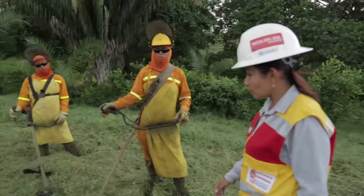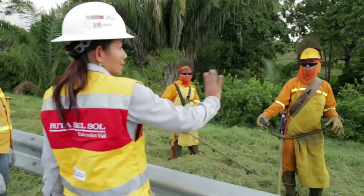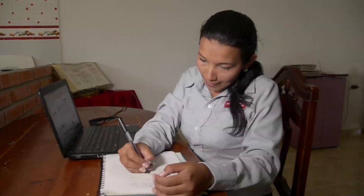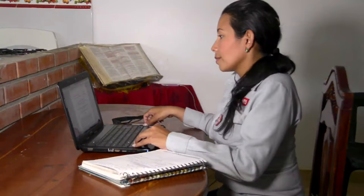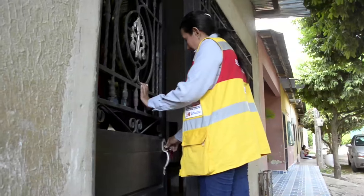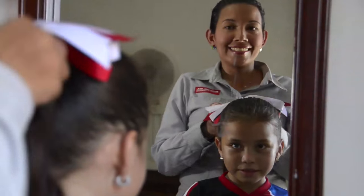Su cargo se refiere más que todo a estar pendiente de las empresas contratistas de la concesionaria que hacen parte de la Rocería o mantenimiento rutinario. Su líder le permitió estudiar y terminó sus estudios como tecnóloga en obras civiles y construcción, por lo cual la ascendieron al puesto de supervisora de mantenimiento. Ella, que vive en Aguachica hace más de 23 años, se considera una persona orgullosa de su tierra, que le ha dado la oportunidad de crecer personalmente de la mano con la Ruta del Sol Sector 2.